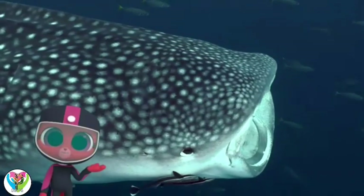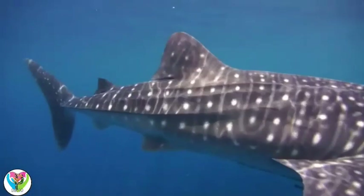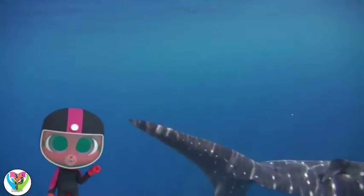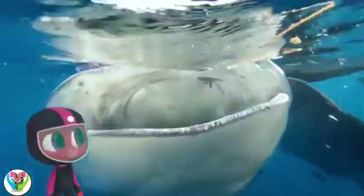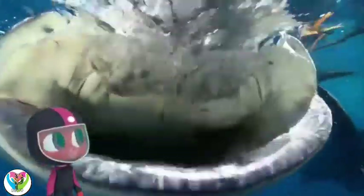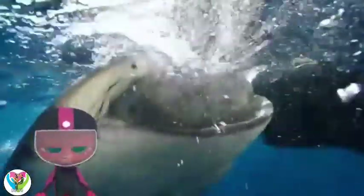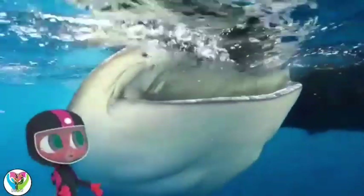Just like whales! You're right! Even though it's a shark, it feeds just like some whales. Does it eat big things or small things? Very small things for its size. Whale sharks open their mouths to gather plankton and small sea animals. Then they filter out the water. It's called filter feeding. This shark is a lot like a whale. Whale shark is a very good name for this fish.